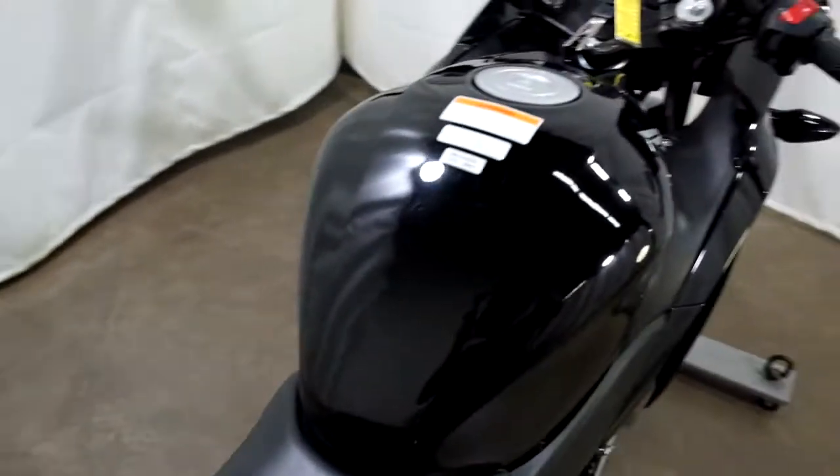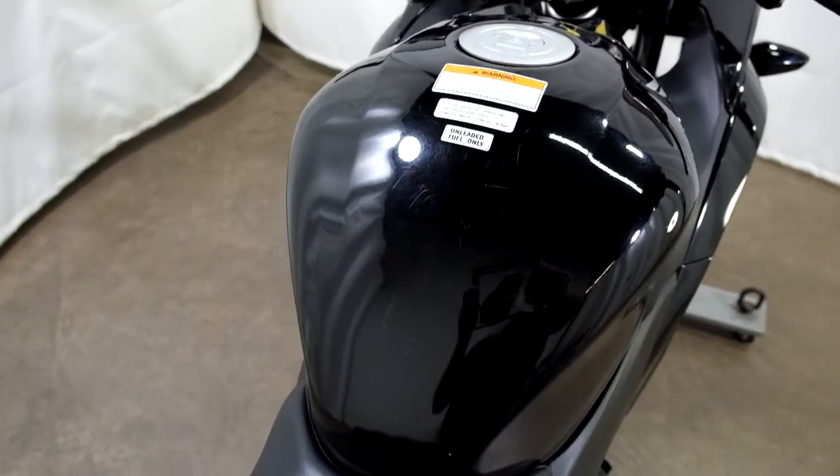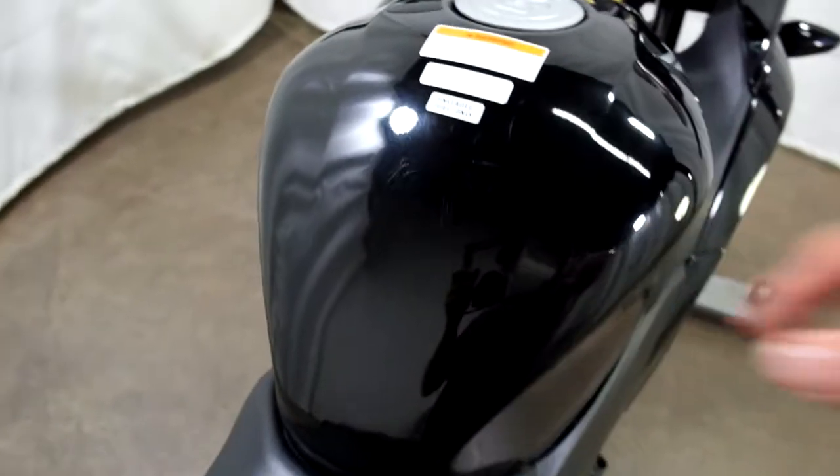I do see some light scrapes and scratches here on the front of the tank — gotta be from the rider's jacket.